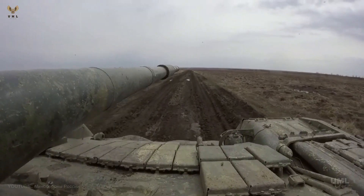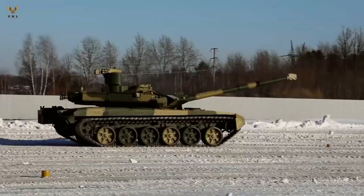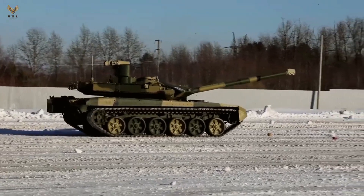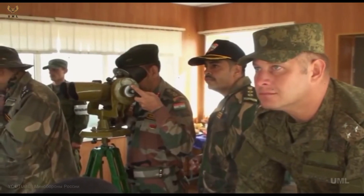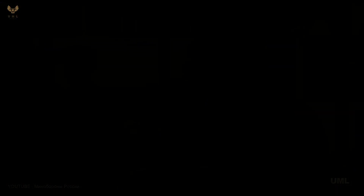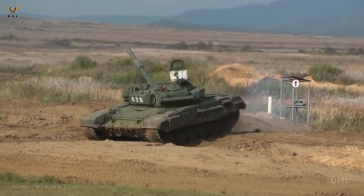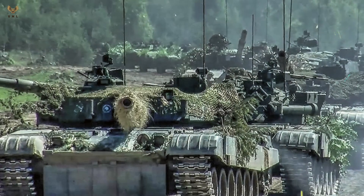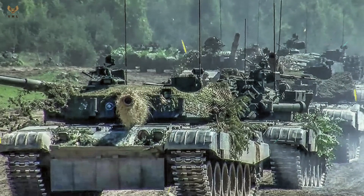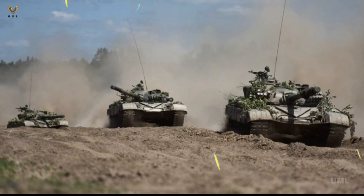The T-72B-2, unveiled in 2006, has advanced Relikt ERA protection, the Shtora-1 jamming system to disrupt missile guidance links, and a more powerful 1,000-horsepower engine. The latest upgrade, displayed in 2010, is the T-72B-3 and B-3M, intended as a cheaper upgrade than the T-72B-2. The B-3 program refurbishes old T-72Bs with a new engine, better fire control, and a more powerful cannon.